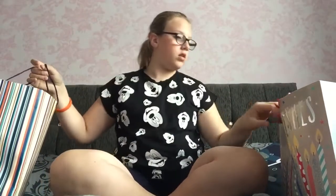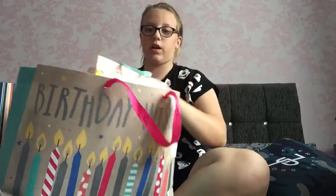Hi guys, so today I thought I'd do a birthday haul. On the 13th of July it was my birthday and I had this video requested by a lot of people. I'll show you everything I got — I got one bag, two bags, and then there's another bag here.